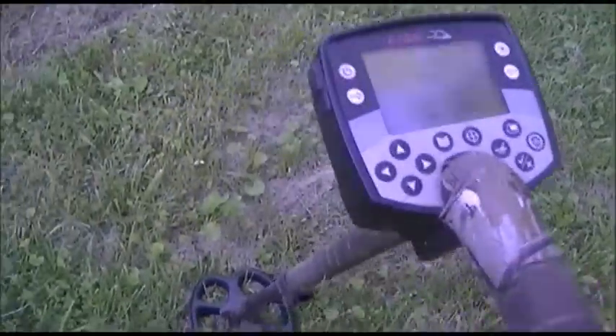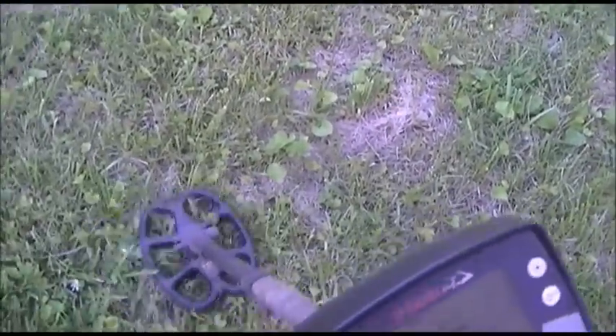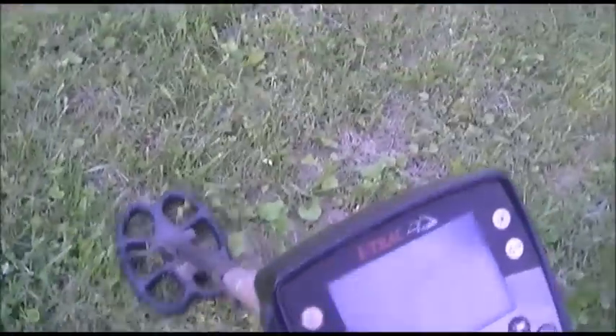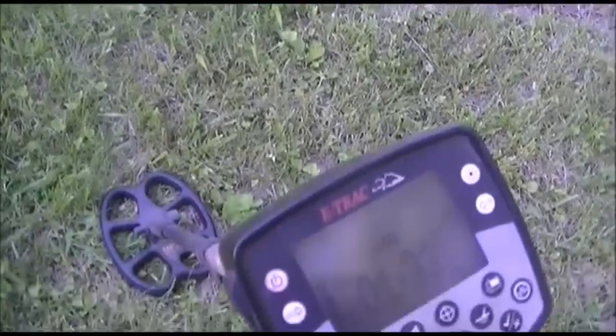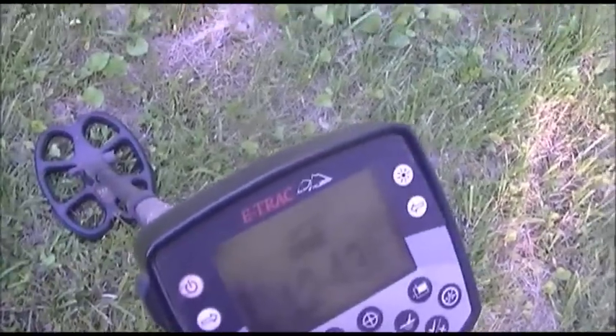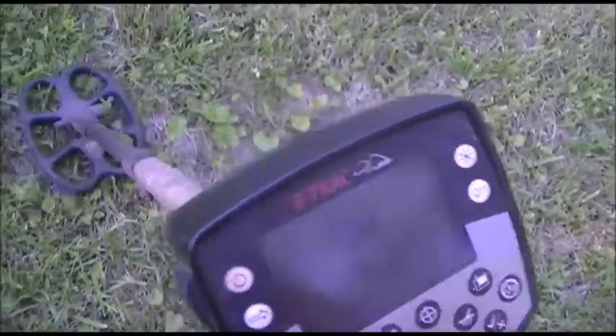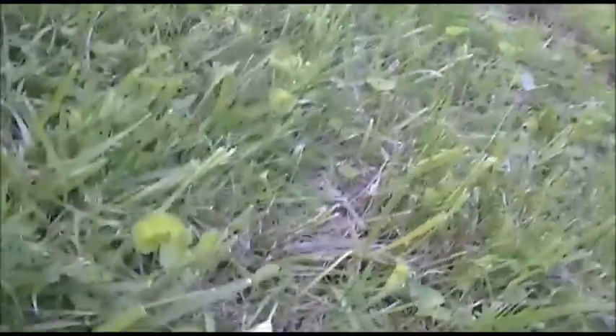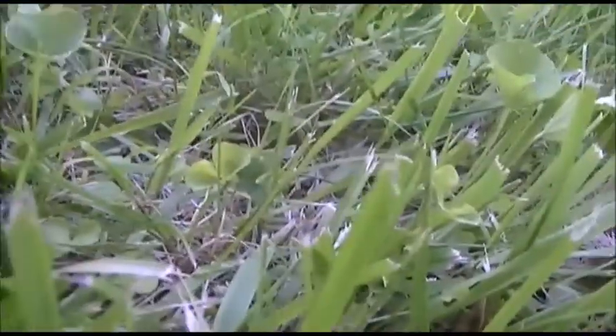Guys and gals on the E-Track, I'm coming up with a 12-43 signal, sitting at a pretty solid 12-43, which is usually silver. But it's a bigger target — it could be clad also. Let's do a live dig together here. Get set up and get everything going.